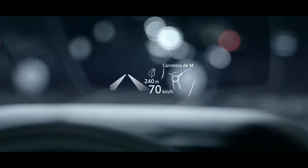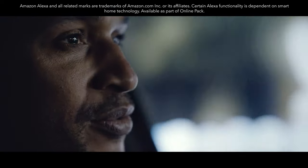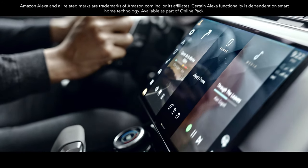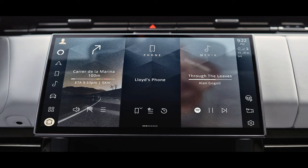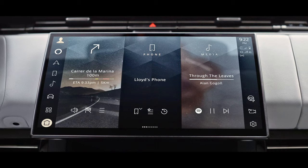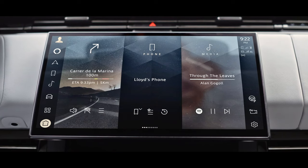The new Range Rover Sport with Amazon Alexa helps you make even more of your world. Use Alexa to navigate — simply say "Alexa, navigate me to home" — and control your navigation and music, including Spotify, naturally and intuitively with your voice. It's built into our PiviPro infotainment system, so it's fast, responsive and easy to use.